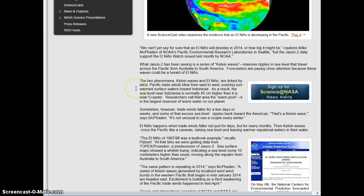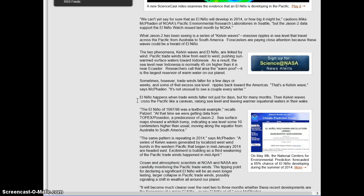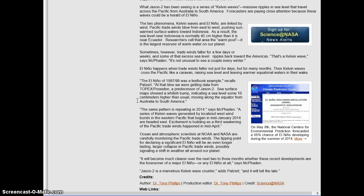These two phenomena — the Kelvin waves and El Niño — are linked by wind. The trade winds blow from east to west, pushing sun-warmed surface waters toward Indonesia. As a result, the sea level near Indonesia is normally 45 cm higher than it is near Ecuador. They call that the warm pool — the largest reservoir of warm water on the planet. Sometimes the trade winds falter for days or weeks, and some of the excess sea level ripples back towards America. That's a Kelvin wave.